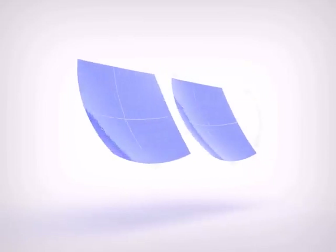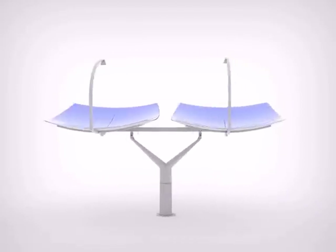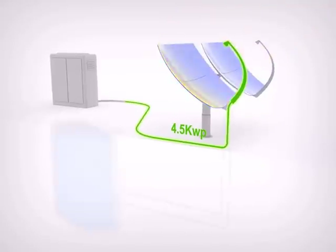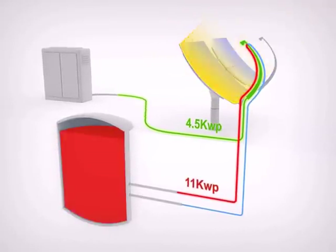The Zena Solar Z20 product features two 11 square meter semi-parabolic optical dishes, both mounted on a solar tracker, precisely following the sun from dawn until dusk. The Z20 generates 4.5 kilowatt peak electrical power and an additional 11 kilowatt peak thermal power in a very small footprint.